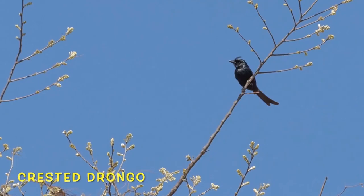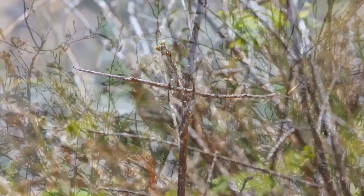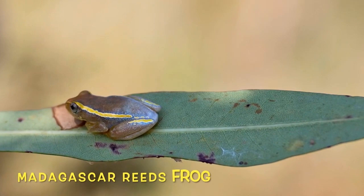Unlike most animals, the crested drongo actually thrives in deforested areas. The camouflage of this creature is beyond compare. Bouncing around back there is the Madagascar bulbul — using a mark-recapture study, scientists found that these birds live up to 10 years in the wild.